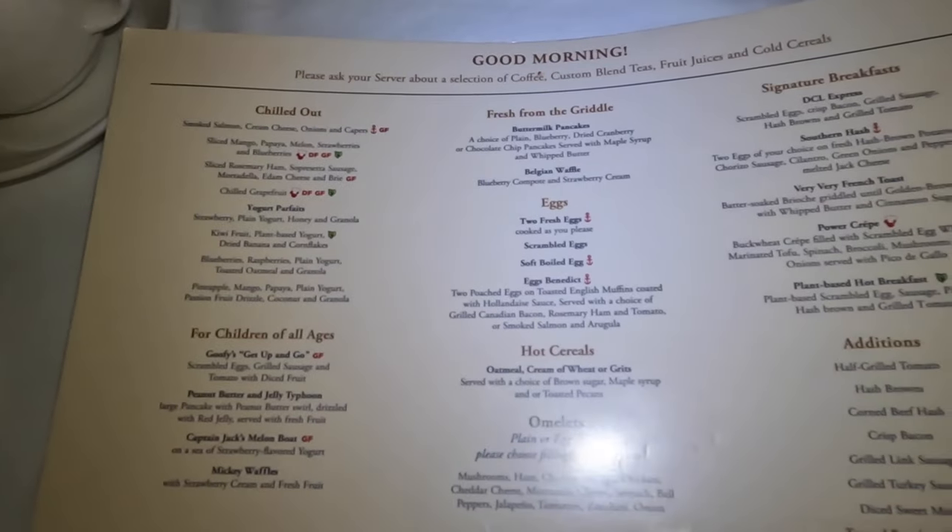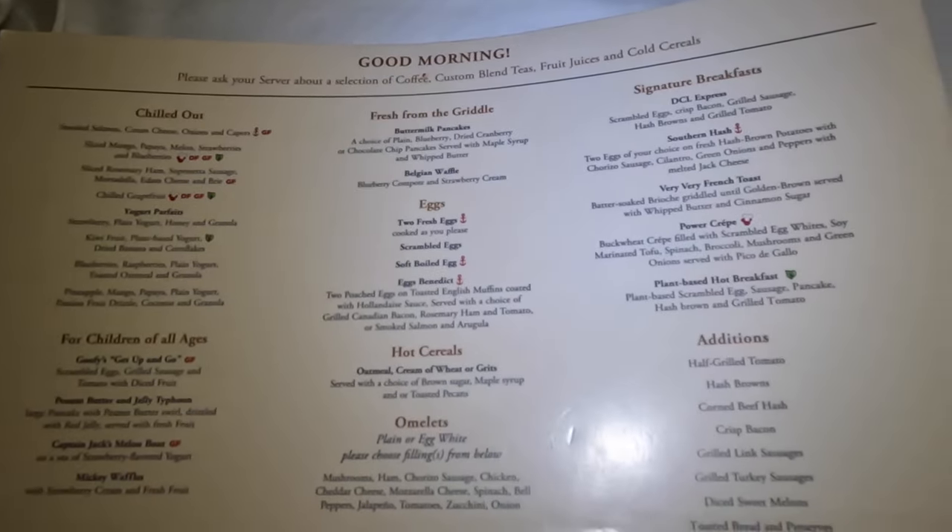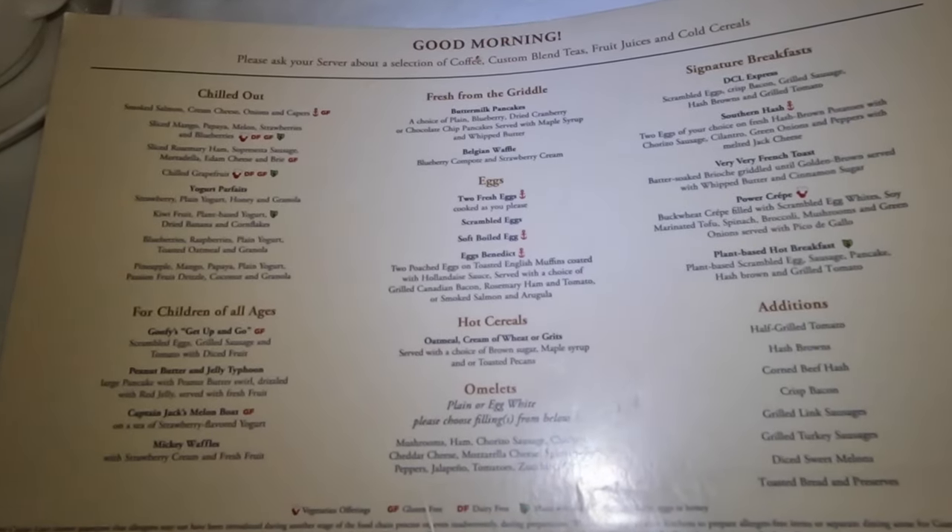Sometimes the restaurants are open for lunch, breakfast, or dinner too, so you get a different menu and a different vibe. It's really casual and elegant. I think it's a really fun concept.